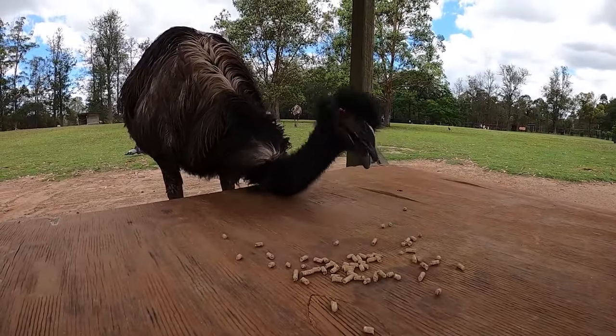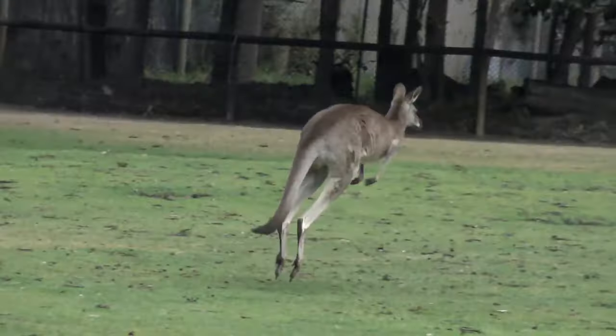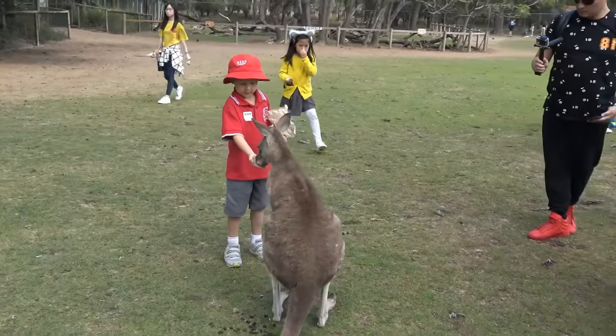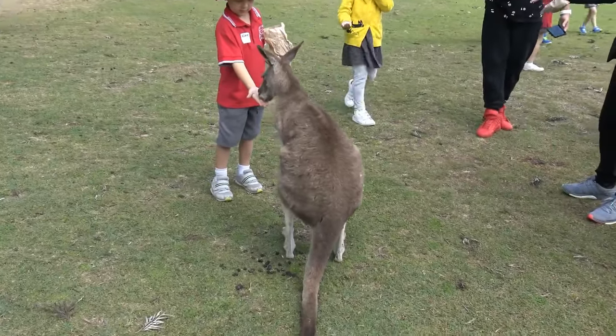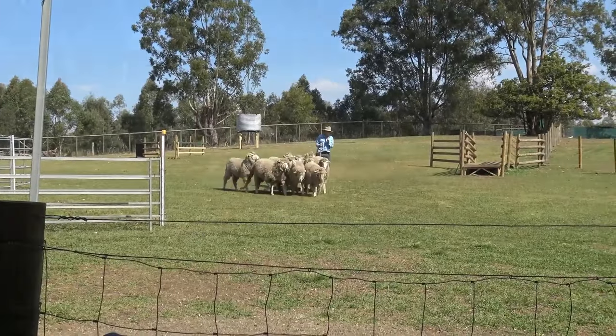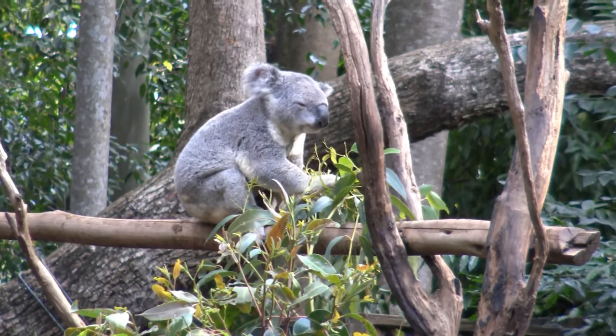With its emphasis on wildlife conservation and environmental education, Lone Pine Koala Sanctuary is more than just a zoological park. Visitors learn about animal welfare through interactive exhibits and educational tours. The sanctuary has an impressive record for rehabilitating injured or orphaned animals before releasing them back into their natural habitats — something that every eco-traveller should know.